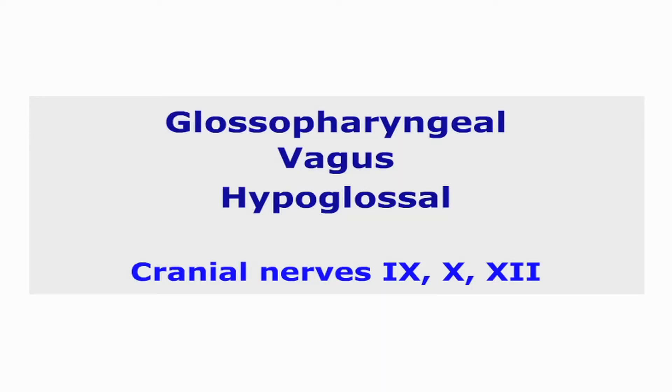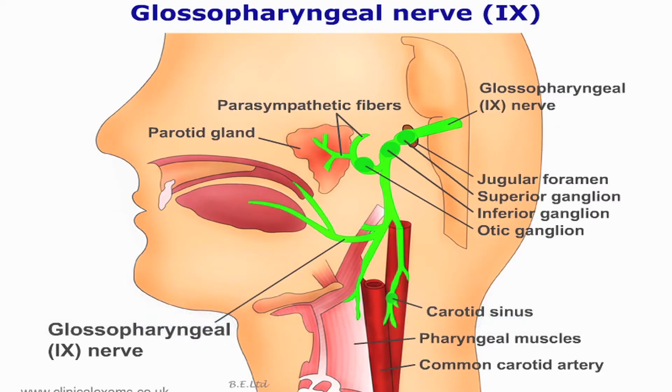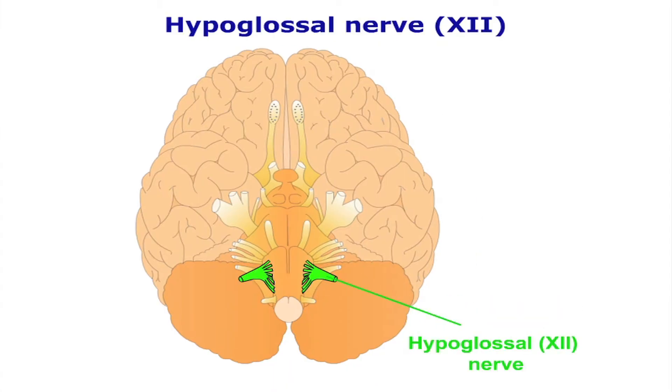The 9th, 10th and 12th cranial nerves — the glossopharyngeal, vagus and hypoglossal nerves. These three cranial nerves are normally tested together because of their close associations in terms of origins and functions. Their nuclei are in the medulla oblongata and they supply mostly areas of the mouth, pharynx and larynx.